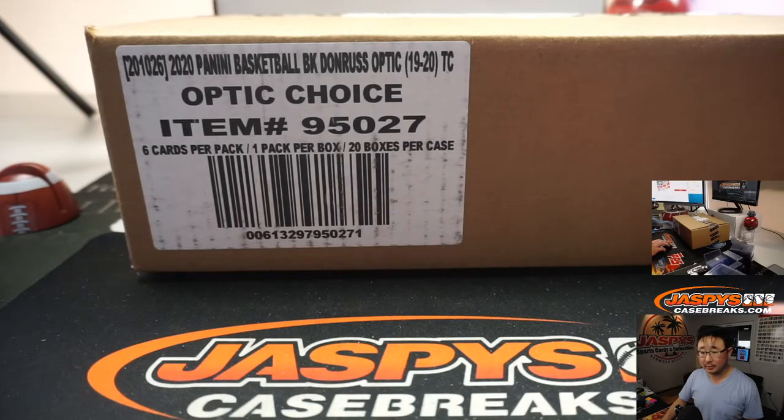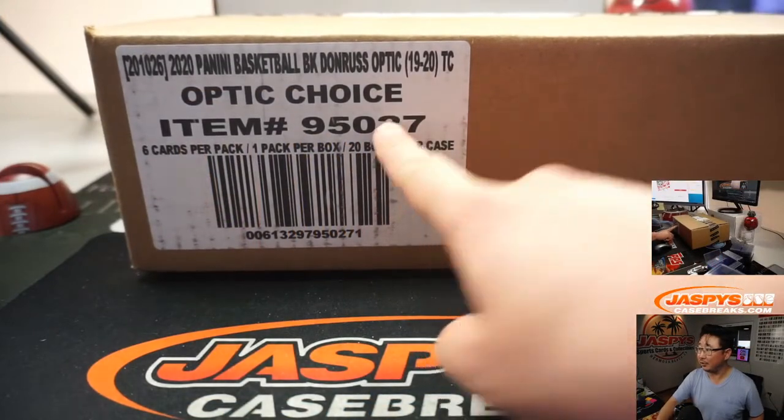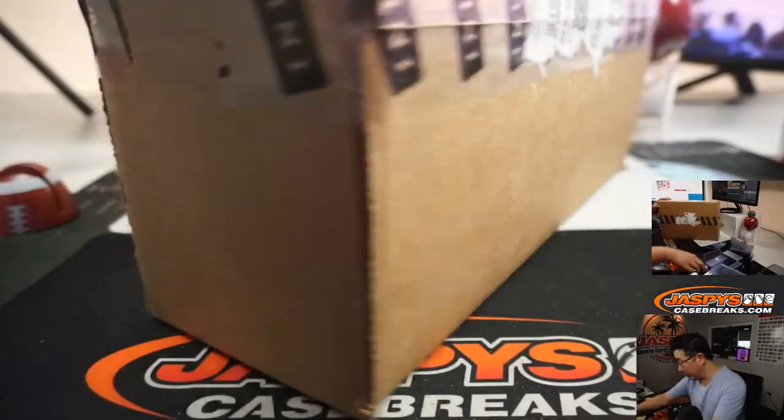Let's flip to this screen right here. Looks like all card info is in here as well. I don't know why — I think that was just a typo. Nick was probably copying and pasting descriptions. This is not Hybrid Select, obviously. It's Optic Choice.